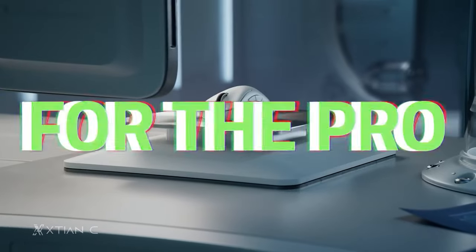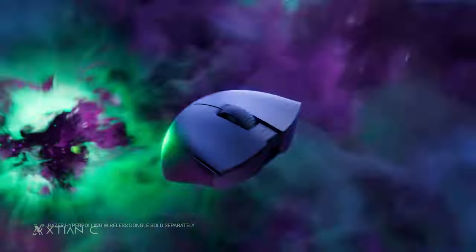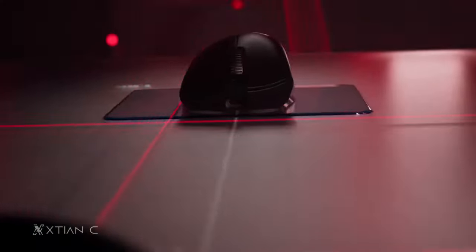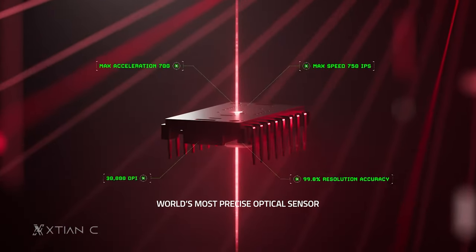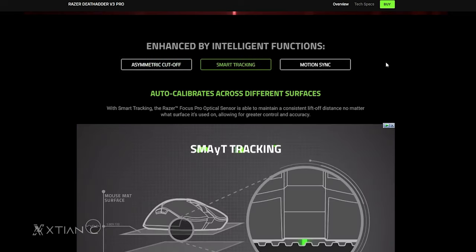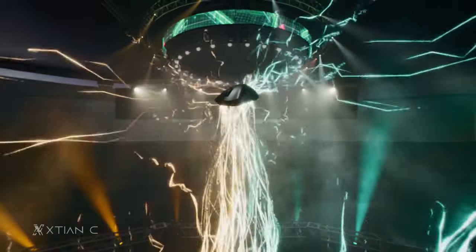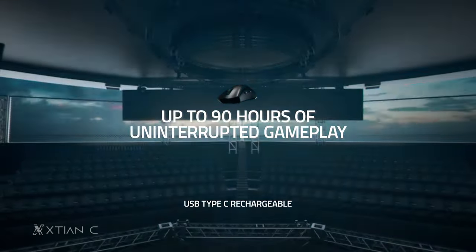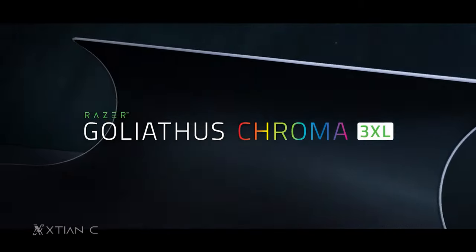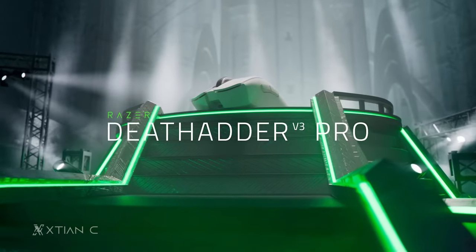For the DeathAdder V3 Pro, this is the latest entry in the DeathAdder lineup. It features Razer HyperSpeed Wireless Technology, Razer HyperPolling Technology, and is very lightweight at 63 or 64 grams depending on color, with the Razer Focus Pro 30K optical sensor. It also has AI functions such as smart tracking, motion sync, and asymmetric cutoff for a competitive edge. Battery life goes up to 90 hours. The Strider Chroma costs ₱8,490, the Goliathus Chroma 3 XL ₱6,990, and the DeathAdder V3 Pro ₱9,590.